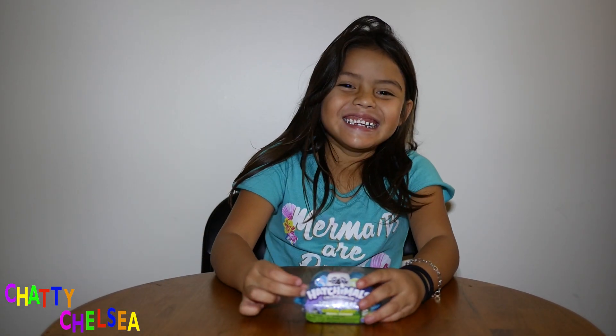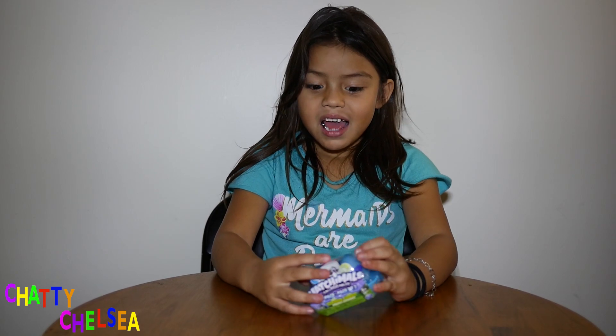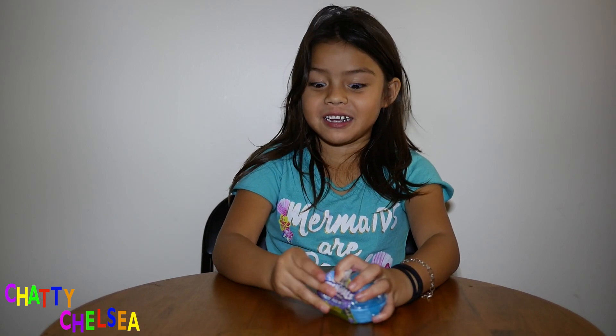Hi guys! It's Chatty Chelsea. Today we're going out in Hatchimals. This is my first time.